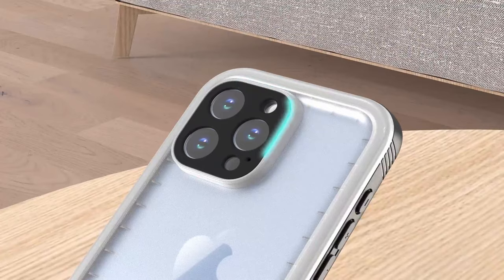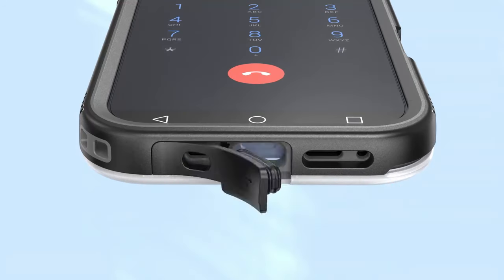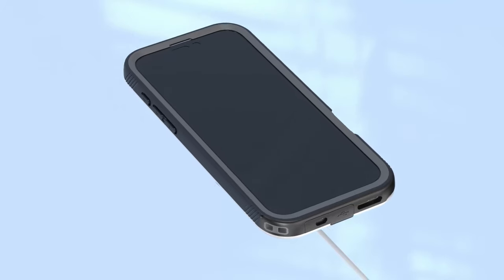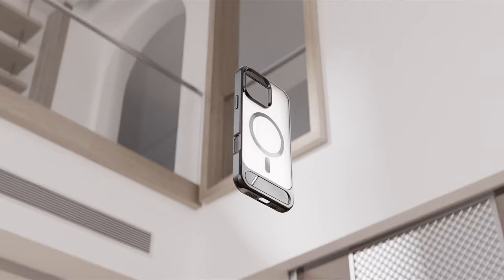What's really cool is the sound quality. Despite its sealed design, the case cleverly allows clear sound to pass through, so your calls and music don't get muffled.